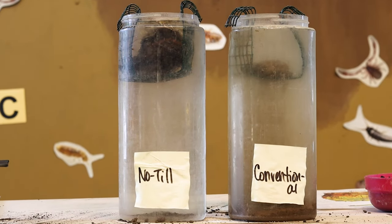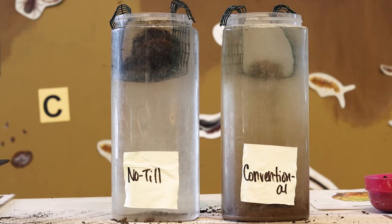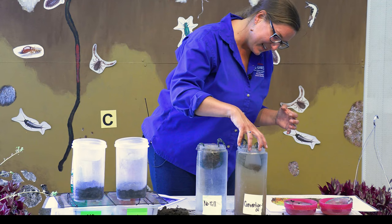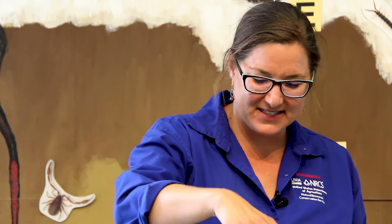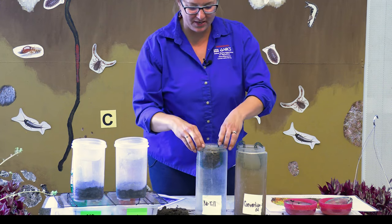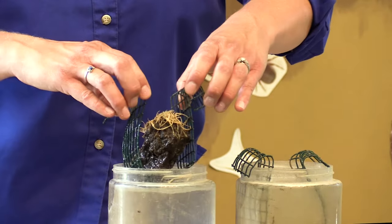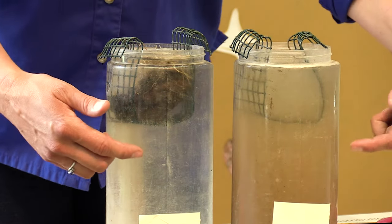In our healthy soil, that water was able to move in and the oxygen was able to move out. Because it has a robust biological community creating those glues and compounds to hold the soil together, it creates a really strong, solid soil that can withstand the stresses from intense rainfall events. That was maybe 30 seconds. This is what we have left of our conventional sample — whereas we can move our healthy sample in and out and we see maybe a little bit of slaking, but it's slaking in larger pieces.